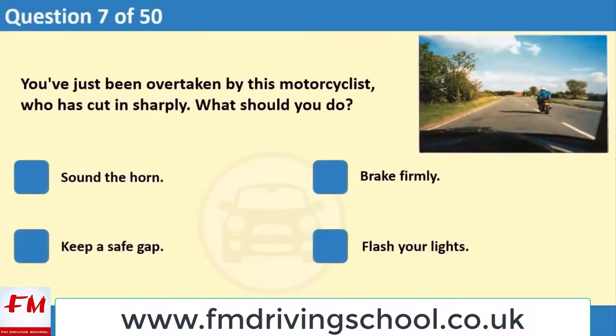You've just been overtaken by a motorcyclist who has cut in sharply. What should you do? 1. Sound the horn. 2. Brake firmly. 3. Keep a safe gap. 4. Flash your lights.